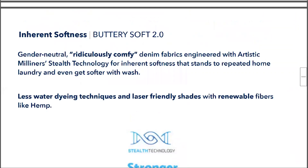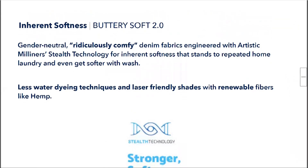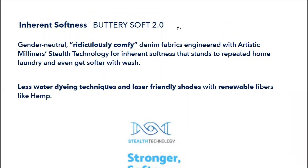We also have the Buttery Soft collection — we are launching the second edition of it. These are extremely soft fabrics. As we know, a lot of people are working from home and will likely continue to do so, making sweatpants and this kind of clothing very relevant. Here we are giving not just the look but the feel of softness and comfort of a sweatpant, and yet the look and aesthetic of an authentic denim.